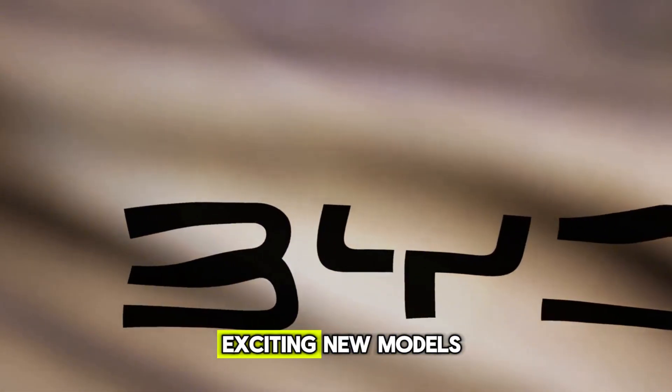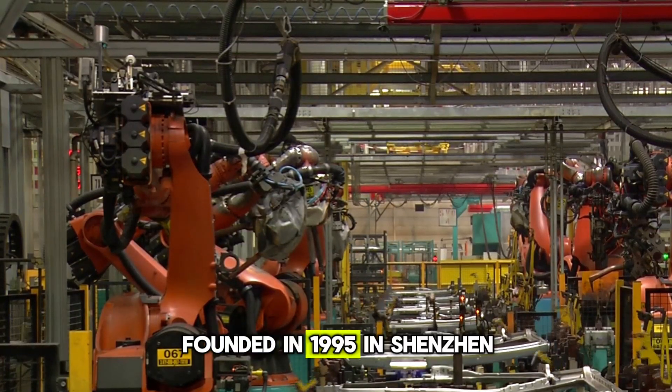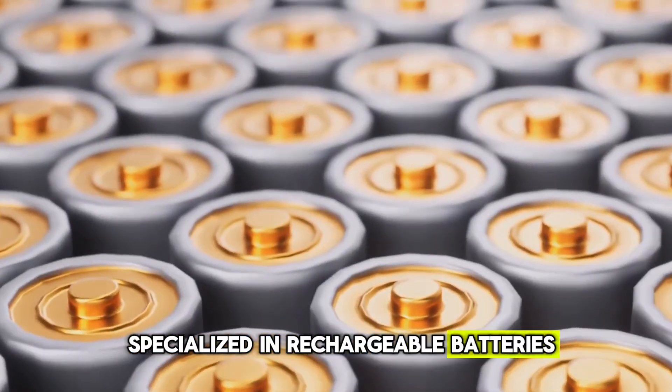Before diving into these exciting new models, let's rewind and explore how BYD became a powerhouse in electric mobility. Founded in 1995 in Shenzhen, China, by Wang Chuanfu, BYD originally specialised in rechargeable batteries.